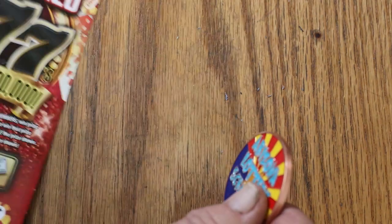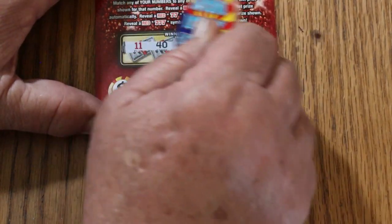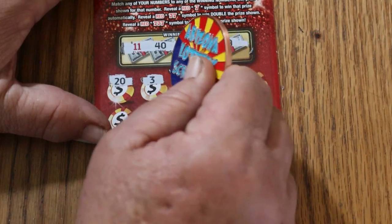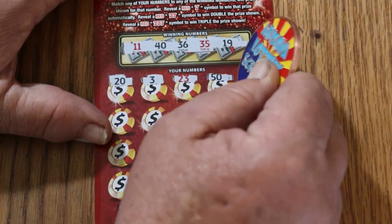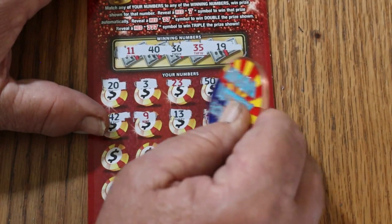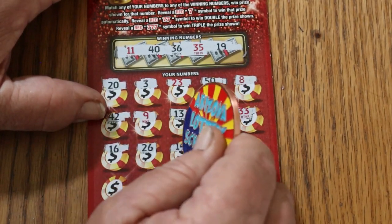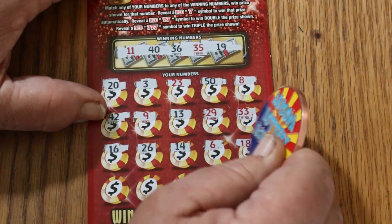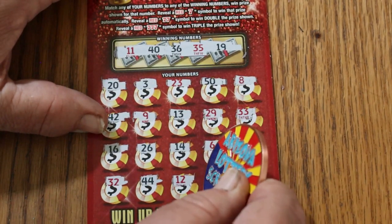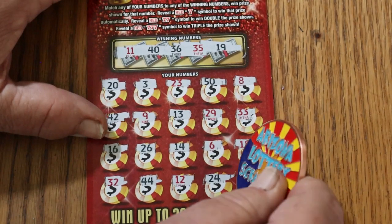Alright, last ticket of the session — ticket 38. We started the session with a nice win; let's see if we can bracket it with a nice ending. Numbers: 11, 40, 36, 35, and 19. Here we go: 20, 3, 23, 50, 8, 42, 9, 13, 29, 33, 16, 26, 14. Then 16, 6, 18. Random's 32 — no help. 44 club. 12, 24, and in the corner for the last number of the last ticket: 4. Ooh, that would be sweet. $100. Number 10.